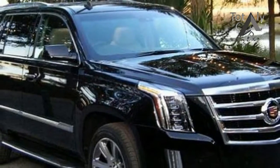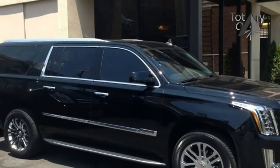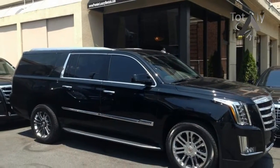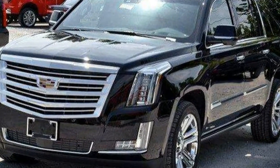The center console offers enough space to store your favorite devices, as well as USB ports and a 110V power outlet to keep them charged. Large dual cup holders present additional space when you need it, and the natural wood cover conceals them when you don't.